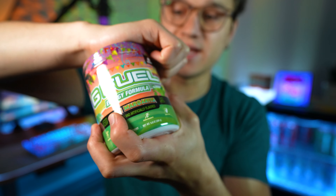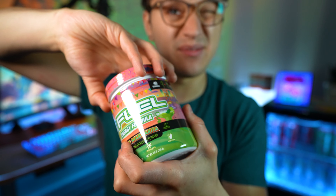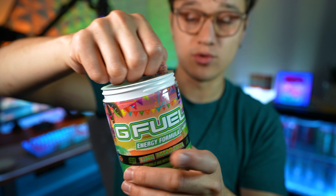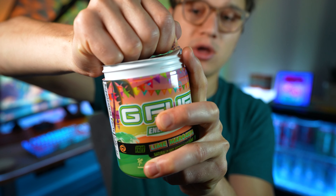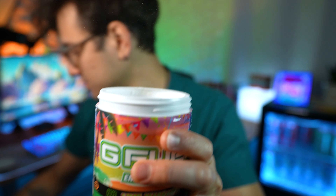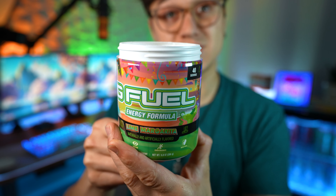Let me know if you guys have gotten this yet — I believe it should be shipping now. G Fuel sent me this one a little earlier than normal; the one I ordered just shipped yesterday and this got to me today. I'll probably get the one I ordered on the site maybe Monday. Let me know if you guys live close to G Fuel and just got yours today.